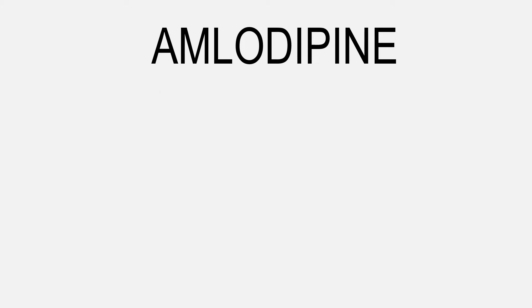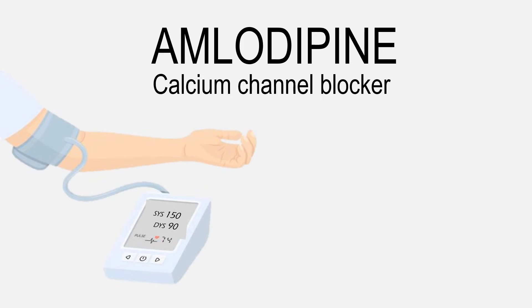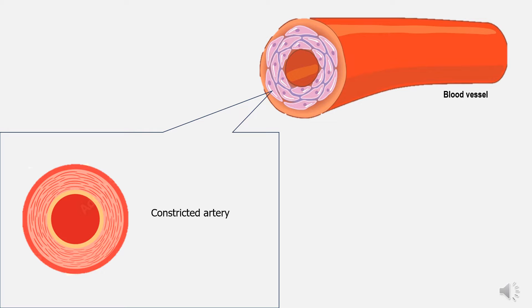Amlodipine belongs to the calcium channel blocker group of drugs. It is commonly used to control high blood pressure. Amlodipine helps lower blood pressure by blocking the influx of calcium into the smooth muscles of blood vessels. This relaxes and widens blood vessels.